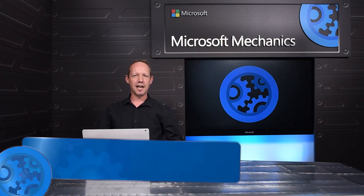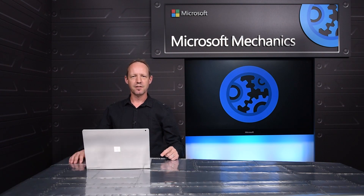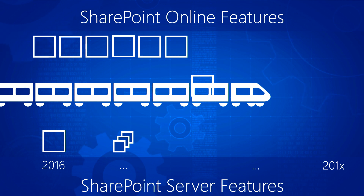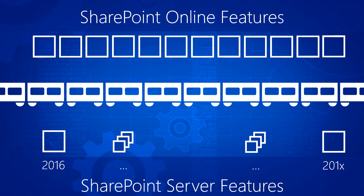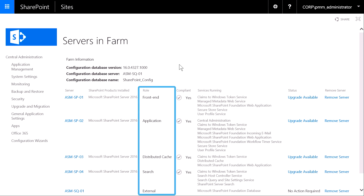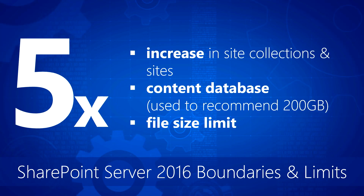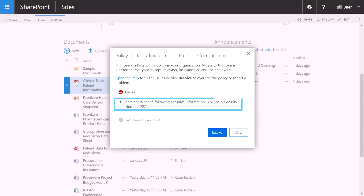With SharePoint Server 2016 now generally available, today I'll walk you through the significance of this latest release — from infrastructure changes which lay the groundwork for us to deliver capabilities born in the cloud to SharePoint Server for more rapid innovation, how we're streamlining the deployment process based on our learnings from running SharePoint in the Microsoft Cloud, and finally, performance improvements and some of the new and distinct capabilities that we're bringing to your data center.